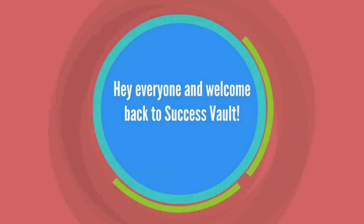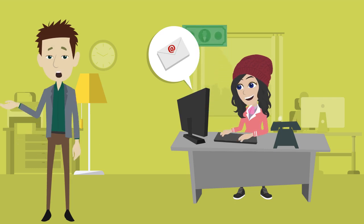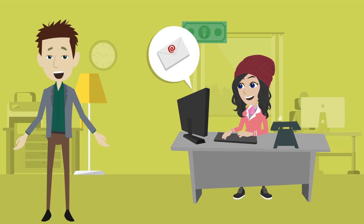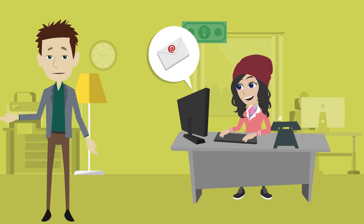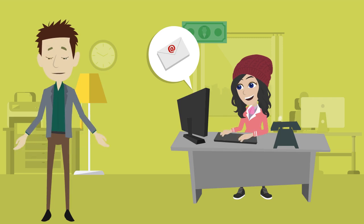Hey everyone, and welcome back to Success Vault. Do you want to earn hundreds of dollars a day? Do you want to do it by reading emails? Going through all your emails every day can be a bit of a headache, especially when you have to spend an hour sifting through the important ones and the spammy ones. If only there is some way you can make money out of it. With this method, you can earn around $25 per hour of reading emails.